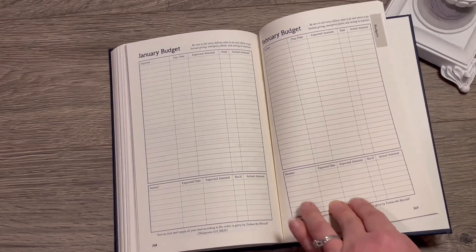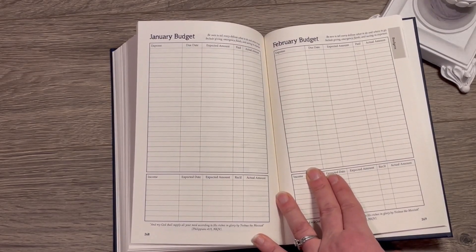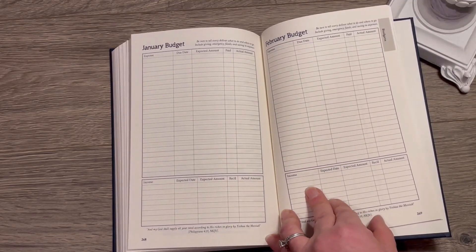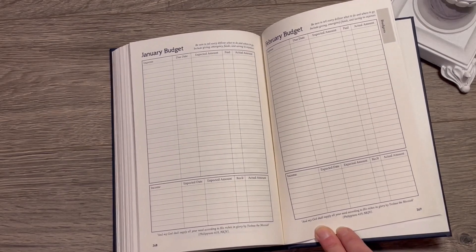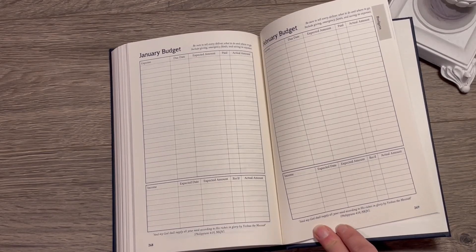The Redeeming the Time Planner emphasizes using our finances and resources for the kingdom in a wise way. As wise stewards, we know that the Bible says 'My God will supply all your need according to his riches and glory by Yeshua the Messiah.' But we also need to tell every dollar what to do and where to go, and include giving, emergency funds, and savings.